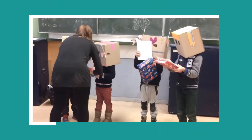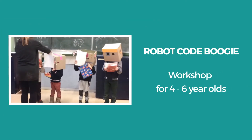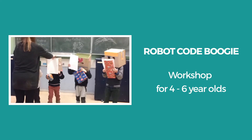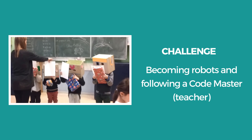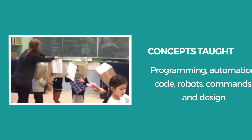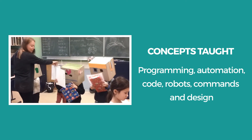Teaching children how to code is the thing right now. However, most of the activities focus on teaching specific languages like Scratch, Python, HTML. We have chosen a different approach. Rather than focusing on specific technical skills, we teach children thinking and problem solving skills.